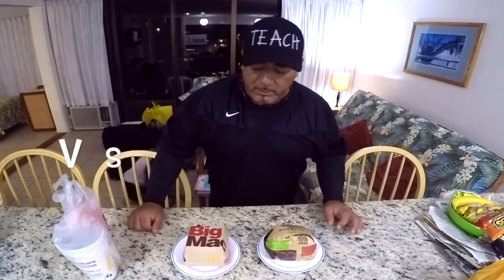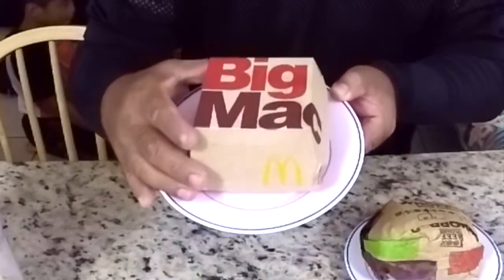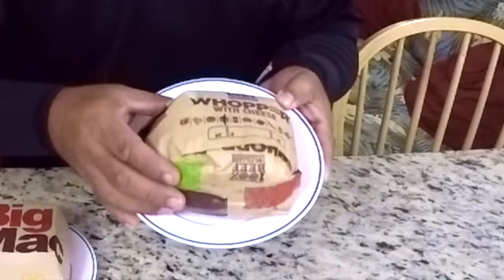Hey everybody, how you doing? Tino here. Today I'm going to be doing a comparison video. On my right I have a burger from McDonald's — the Big Mac — and on my left we have the Whopper from Burger King.